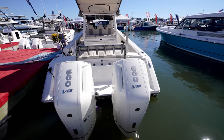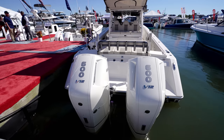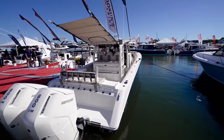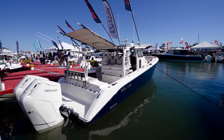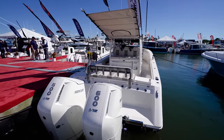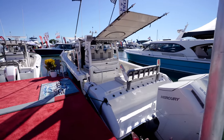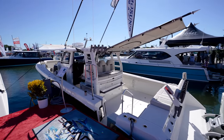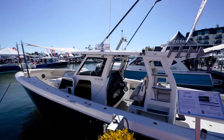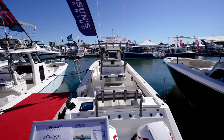Oh my goodness, guys. Wow. This thing is absolutely amazing, like everything Solace puts out in the market. That is the 41 CS and I'm here at the Annapolis 2022 boat show. This is the first time I see some twin 600s on this bad boy. And I got something brand new that I want you guys to see, so we're going to go ahead and start talking about this unbelievable boat.